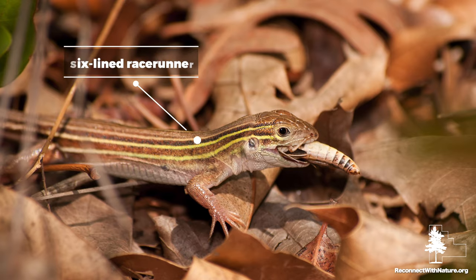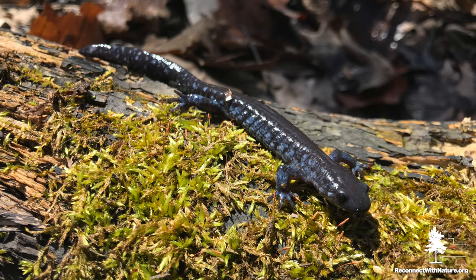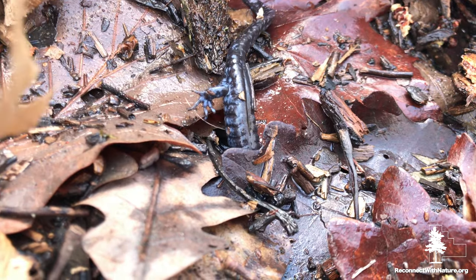Salamanders get confused for lizards a lot of the time, so let's break down the differences. Lizards have scales and claws, while salamanders have smooth, moist skin and rounded toes. In the case of our blue-spotted salamander, they have dark bodies with blue speckles and spots along their sides, lighter bellies, and tails. Males tend to be a little bit smaller than females with longer tails, but it's hard to tell unless they're side by side.